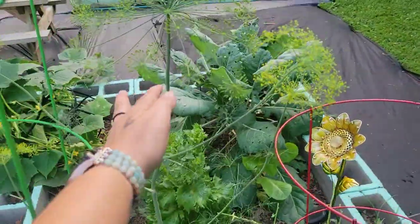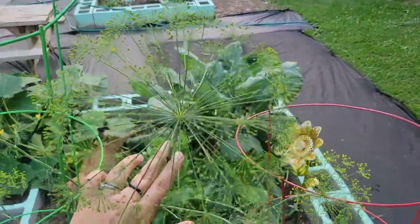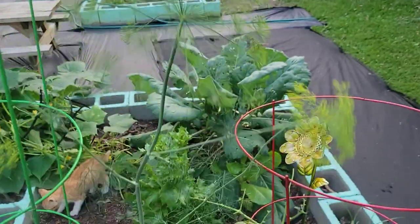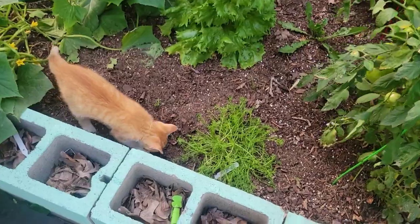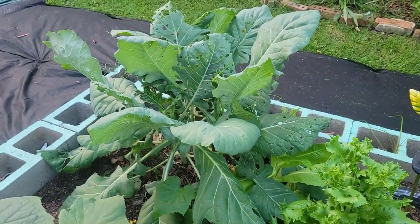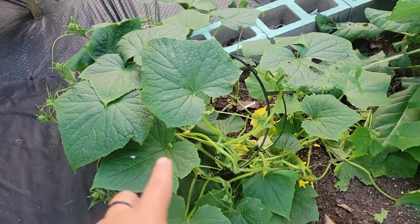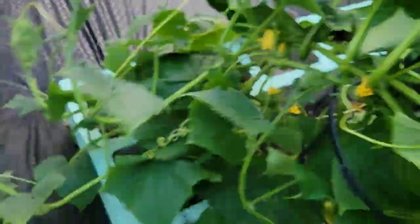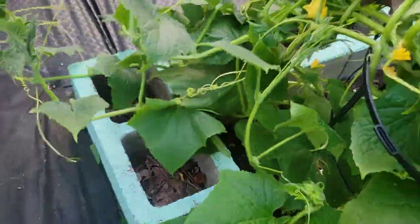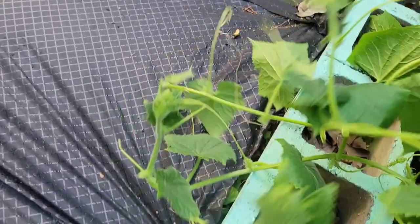Look how beautiful this dill is now. The backdrop will be much prettier when there's mulch down there and not black plastic. That's beautiful. Chamomile — first time growing that, so I'm curious to see how big it gets. Look how huge that is. And then the cucumbers I put on this little small temporary trellis — it's so big and it's wrapping up in itself.